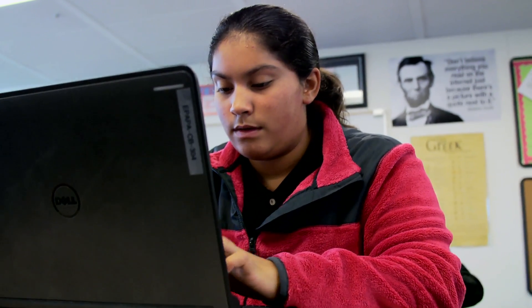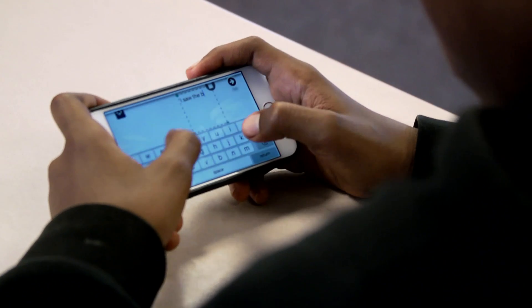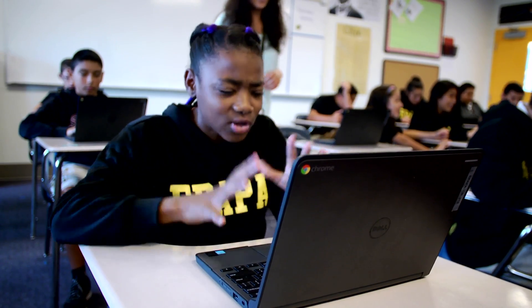On top of virtual field trips, Nearpod has the ability to add quizzes, polls, and open-ended questions. Today we saw a teacher being able to right away ask their students where they want to go, get real-time feedback, and take them there. How often can you do that?